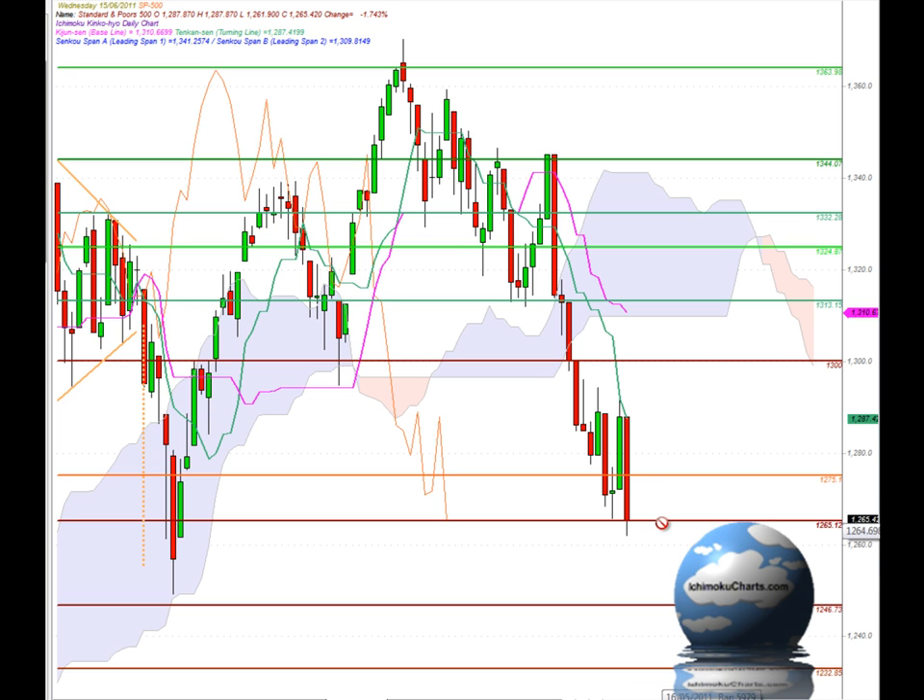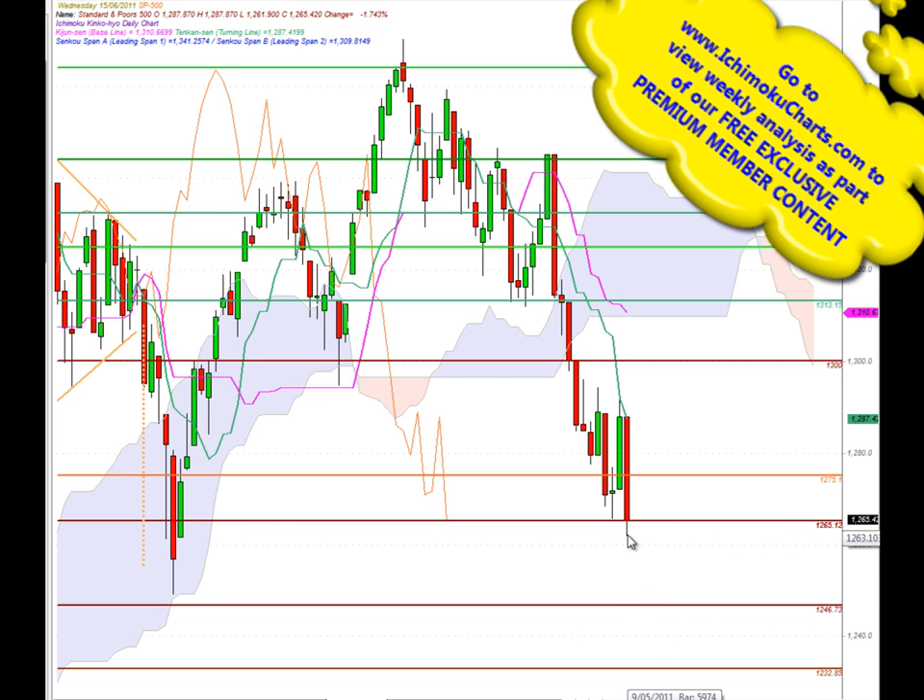Now the market did find support at the 1265 region. We did find support there previously at this swing low, where we had this indecisive type candle. Today we had a very bearish candle, and the market failed to close below that 1265 region — it's just tipped below there actually. We did have a loss of commitment from the sellers as we traded down below there, and we could see the small shadow on the bottom of the candle, but that's not terribly significant.